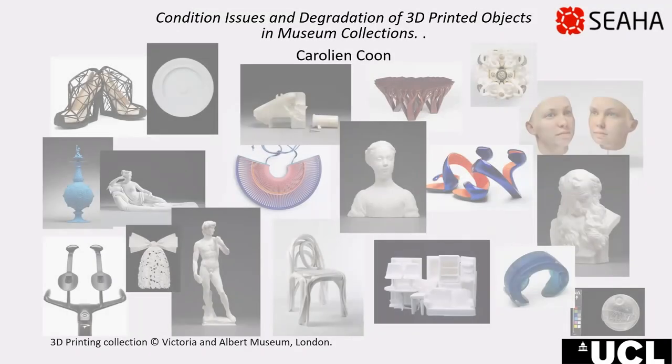Hello, I am Caroline Kuhn. I would like to first say thank you to the AIC and the Tech Focus team for giving me the opportunity to take part in this conference and to talk about potential condition issues related to 3D printed materials found in our collections. My talk will mostly be based on what I have learned during my research as part of a doctoral program with CIHA at UCL Institute for Sustainable Heritage.